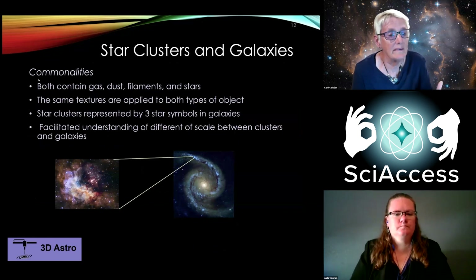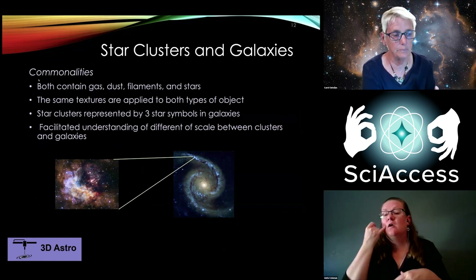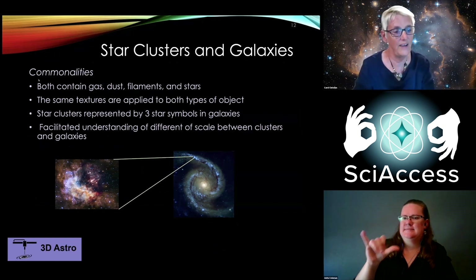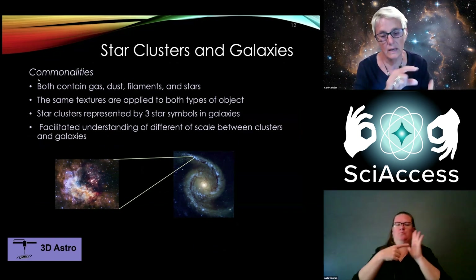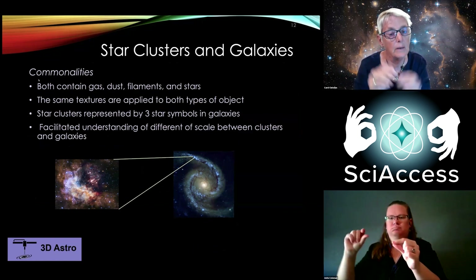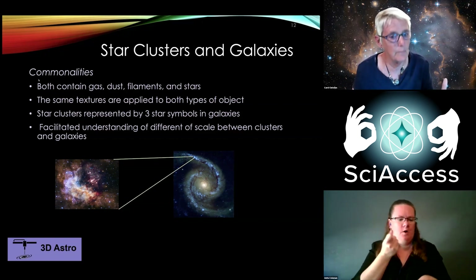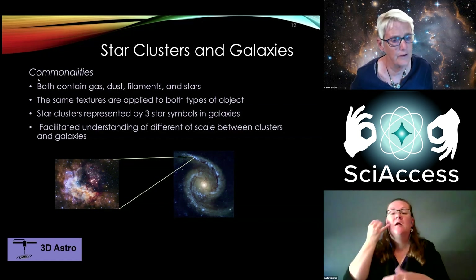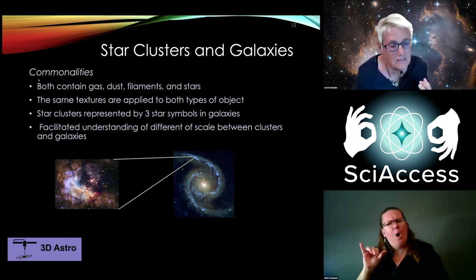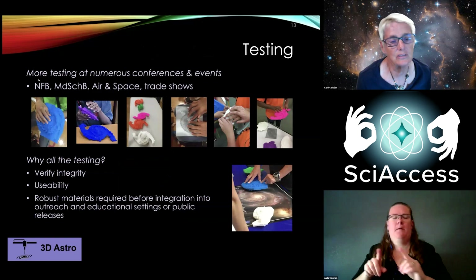The great thing we found in testing is that if someone understood the template for star clusters — containing stars, gas, and filaments — we could translate to a galaxy. The only thing is the scale is vastly different. Westerlund 2 is in a nearby galaxy, but the material is the same. Once people got that, it was pretty amazing. People who didn't know a lot about astronomy were getting the textures translated from star cluster to galaxy, and then it's like, oh, I'm sort of getting what galaxies are and what the universe is.